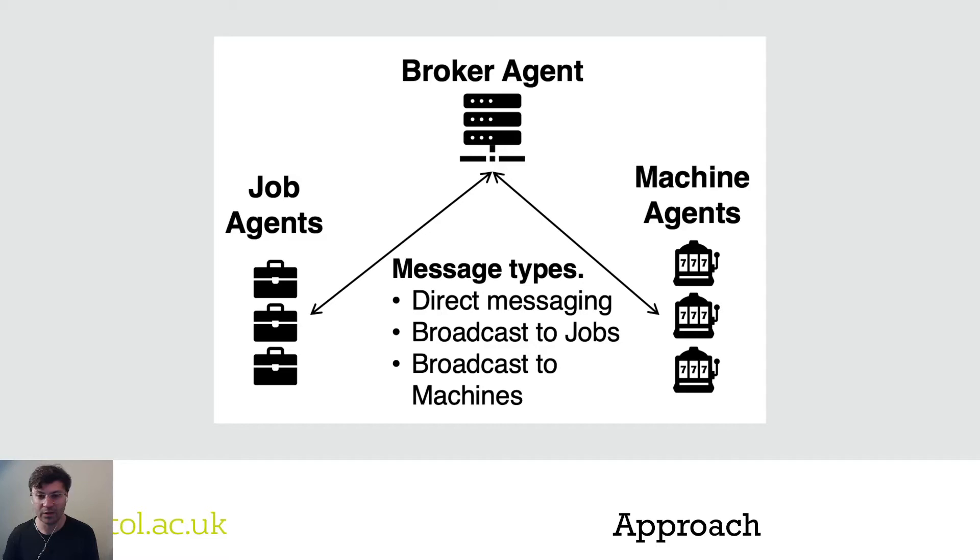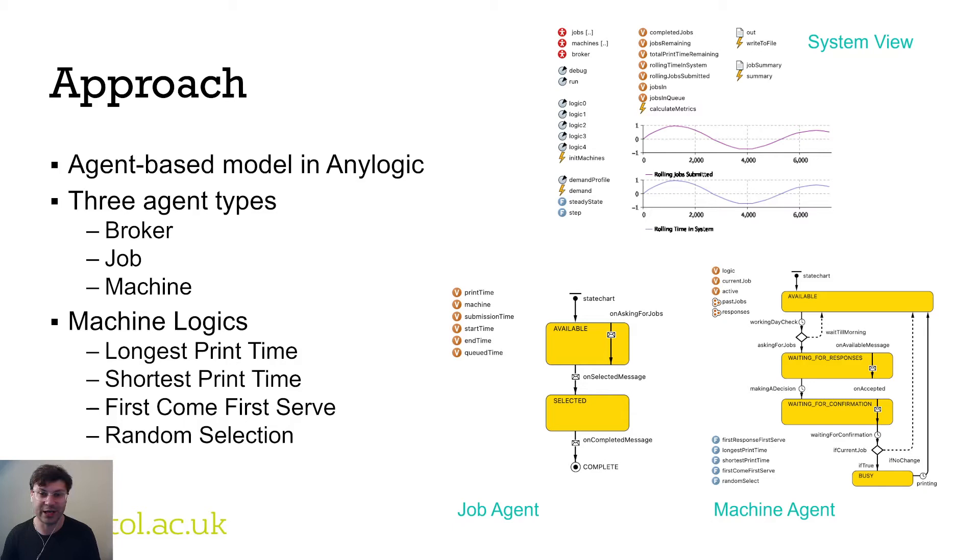To explore this approach, we developed an agent-based model using AnyLogic. In that model there are three types of agents: the broker, the job, and the machine. The broker is a single agent, while jobs and machines are populations of agents. We implemented different machine logics that query jobs about their availability and capability — machines could select jobs by longest print time, shortest print time, first come first serve, or random selection from the current pool of available jobs.